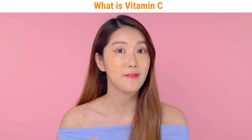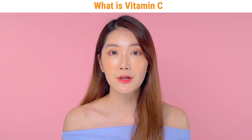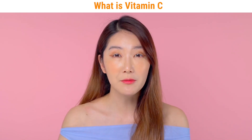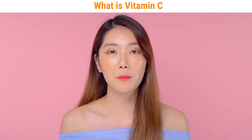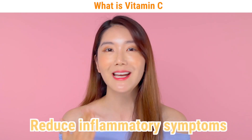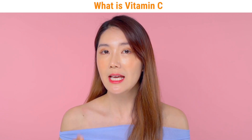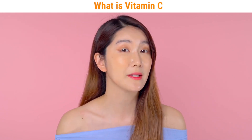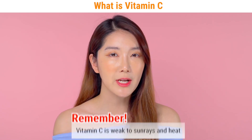Vitamin C is also known as an antioxidant factor, so it's great for your skin after it has been damaged by sun rays or even after laser treatment. Basically, vitamin C will help to reduce inflammatory symptoms. As much as it's such an excellent ingredient, it's a little bit tricky at the same time because vitamin C is very sensitive to sun rays and heat.